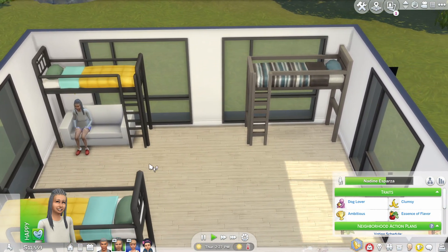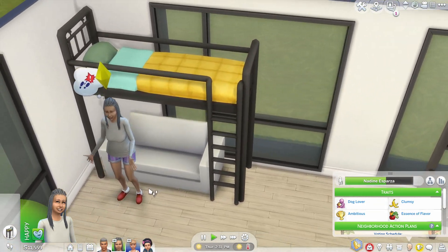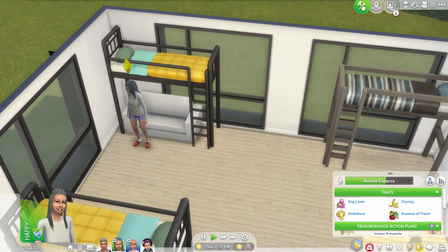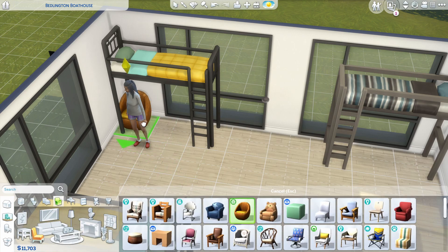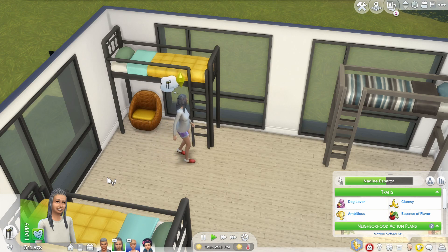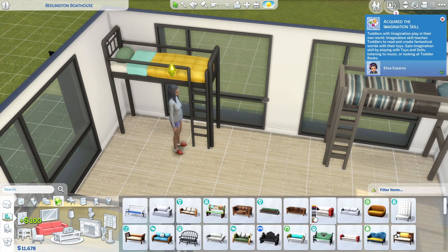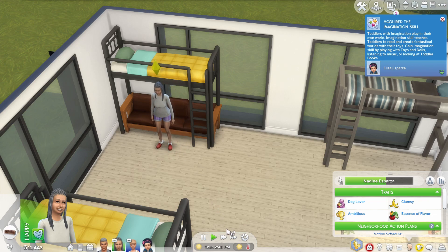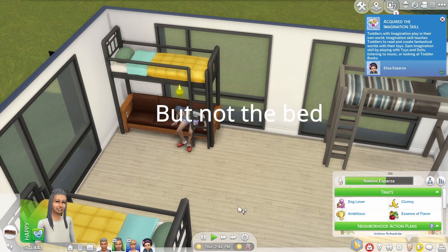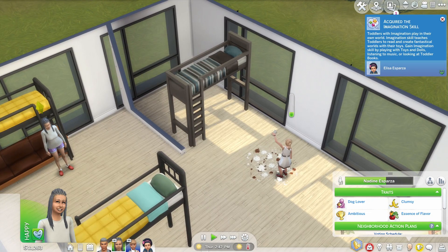You can place a couch there, but the problem is Sims can't go sleep in the bed anymore — so the bed is not functional. But if you place a one-seat chair, now it works. A two-person couch doesn't work, but you can even place a three-person couch under it and it's gonna work — they can even go sit over there.